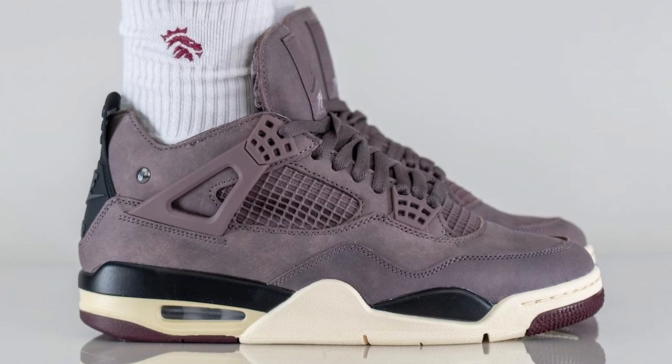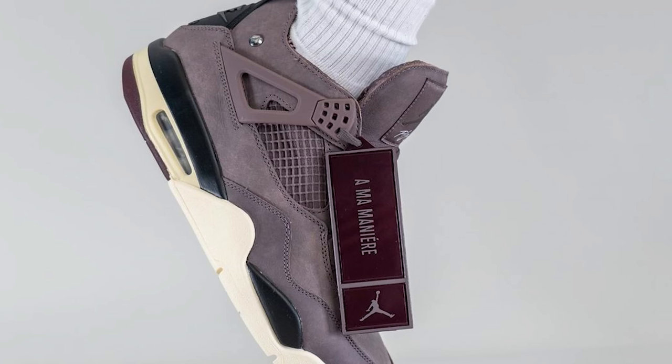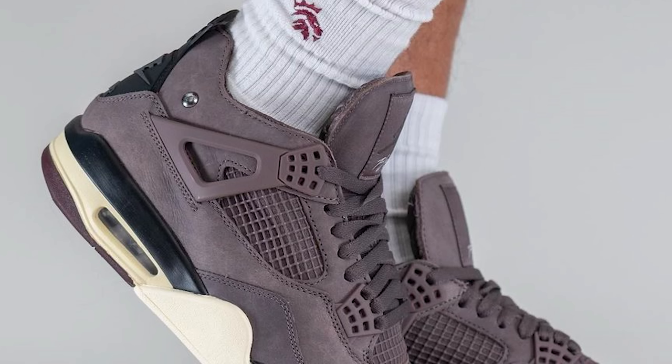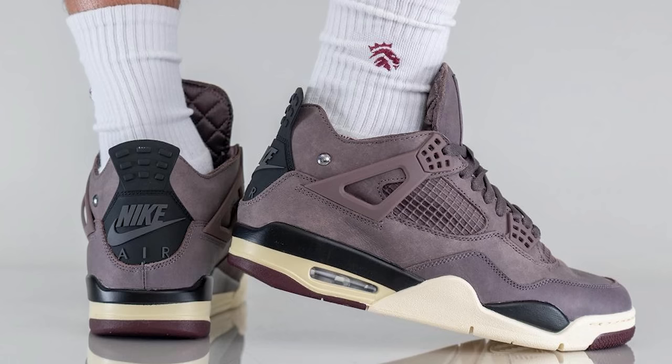From all the detail shots found online, the shoe is nice. They came correct on every aspect — from the sock liner to the details, to the tags, to the little button on the side — all the little nooks and crannies of this sneaker. The packaging is going to be dope too. There's been a lot of hype behind the Jordan 1, 2, and 3 AMA drops, and without a doubt this Jordan 4 is not going to fail.